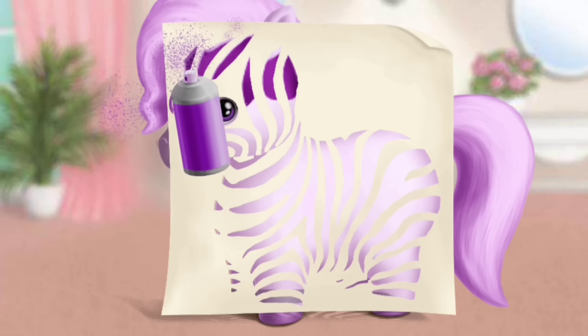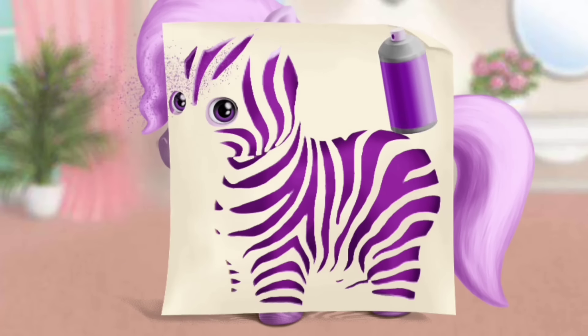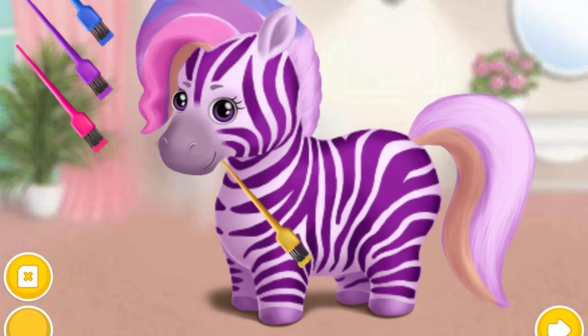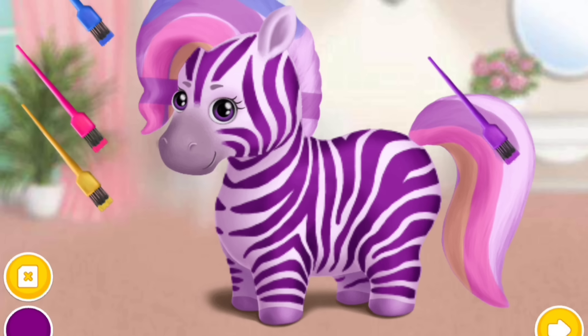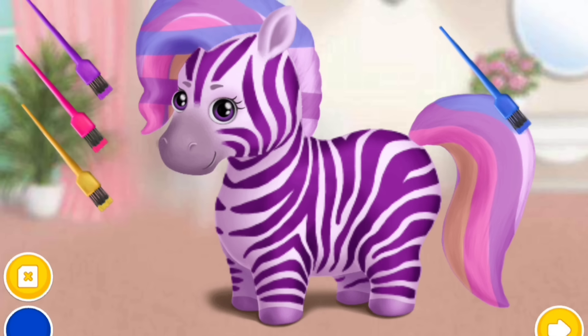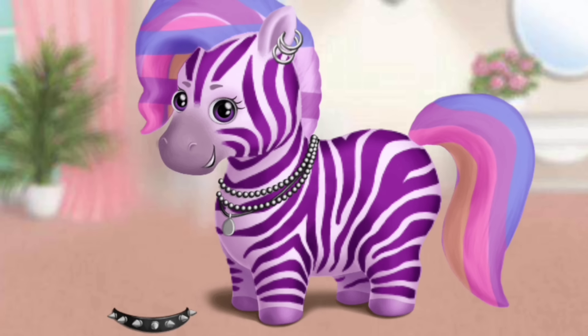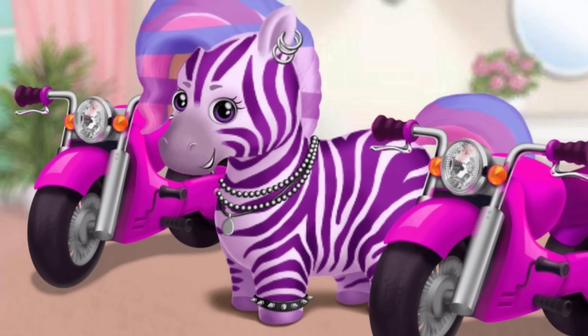Shake it and spray it. Let's add more colors. Very nice. Add a few accessories to complete my look. Thank you. I'm the coolest zebra in town.